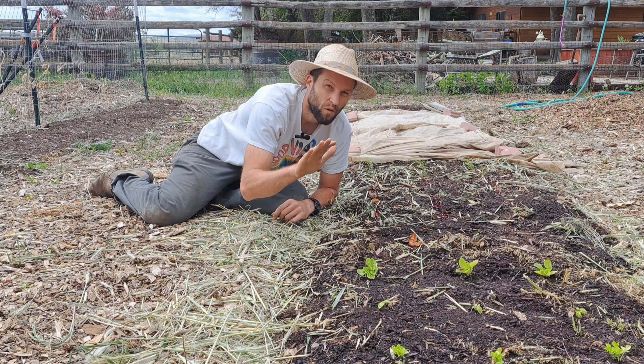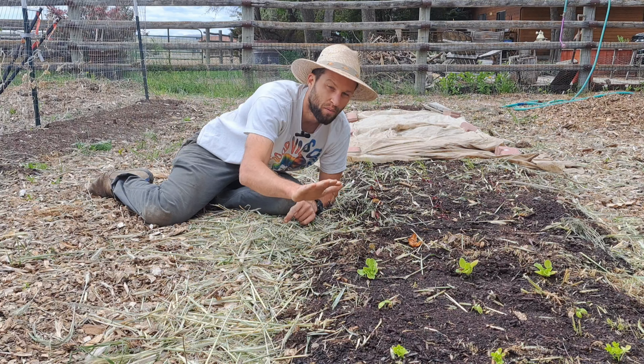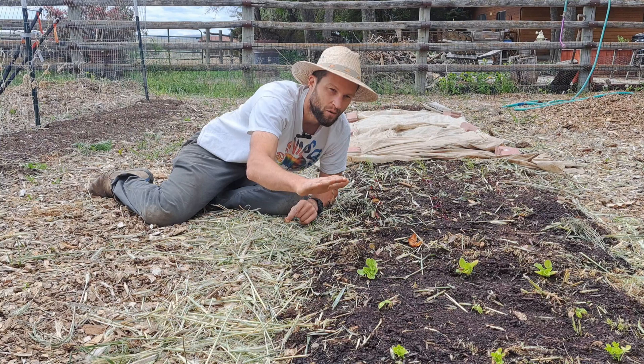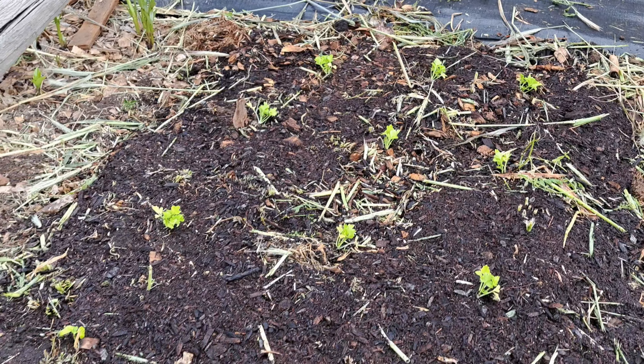As you can see, we've planted the bed. Basically what I planted was celery, basil, romaine lettuce, and cabbage in this first five-foot block.